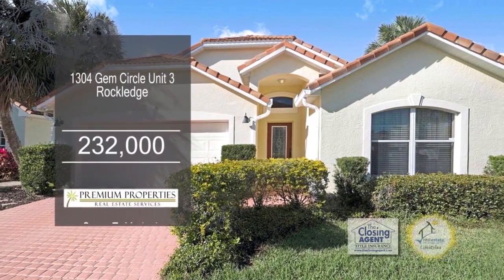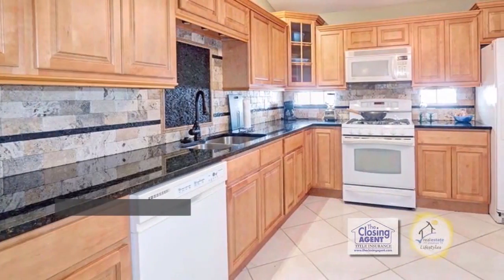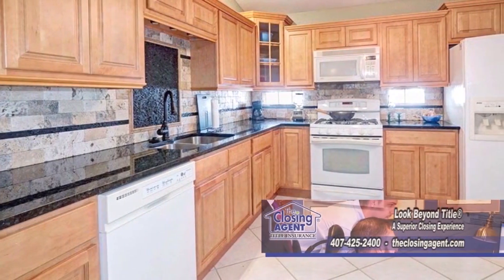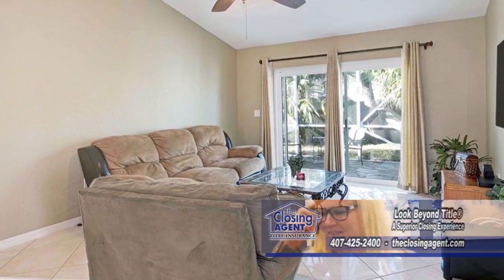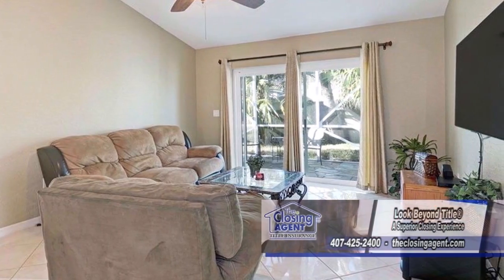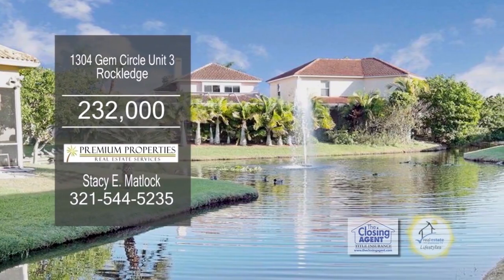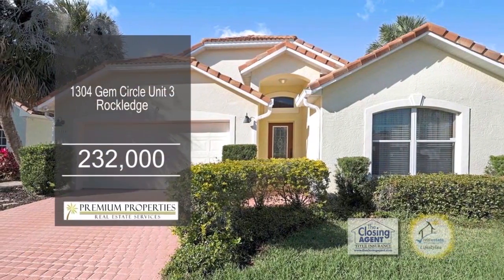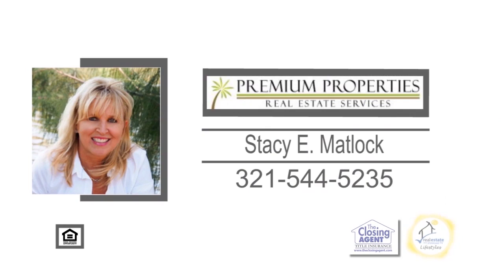This Mediterranean villa in Rockledge features three bedrooms and two baths. The kitchen has maple cabinets, granite counters, and a walk-in pantry. Off the kitchen is the dining area, which leads into the large living room. Newer sliding glass doors from the living room lead to the screen patio. This home is close to I-95, shopping, restaurants, beaches, and 45 minutes to Orlando. Make an appointment with Stacey Matlock to view this villa.